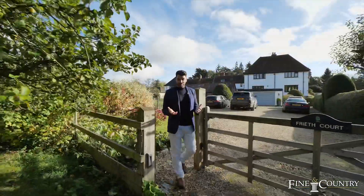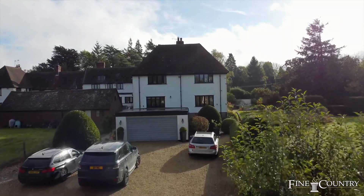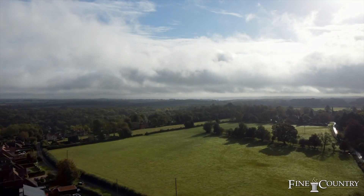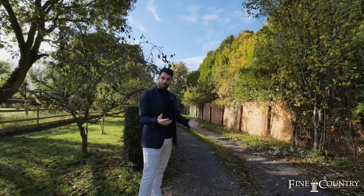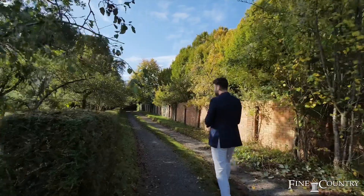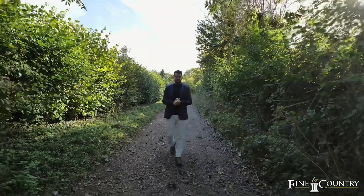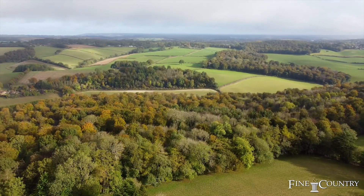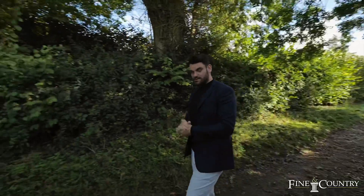As you exit your private and gated driveway — which will comfortably accommodate 15 vehicles — you soon realize just how beautiful a location this is. We're right here in the Hambledon Valley, where there are miles and miles of bridleways and public footpaths. If you want to cycle or take the dog for a walk, you couldn't be in a better spot. The location is perfect and the surroundings are truly serene. Just half a mile from the home is the village of Freeth, where there are some amazing local amenities.